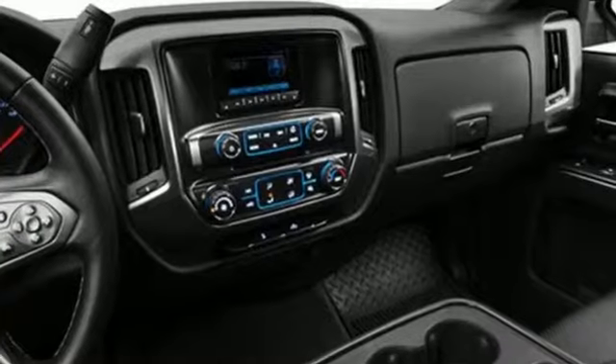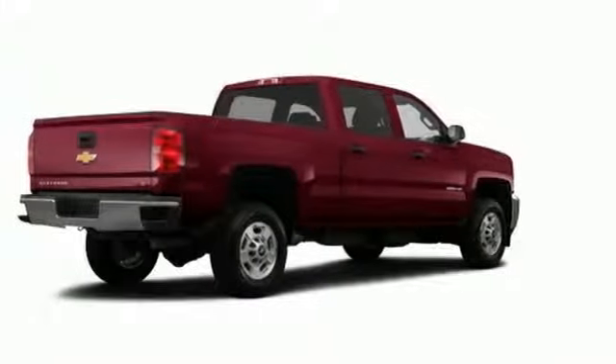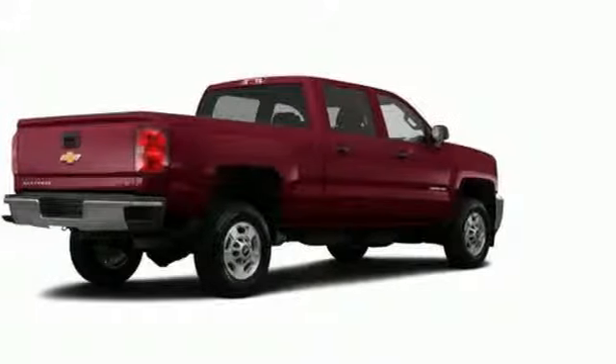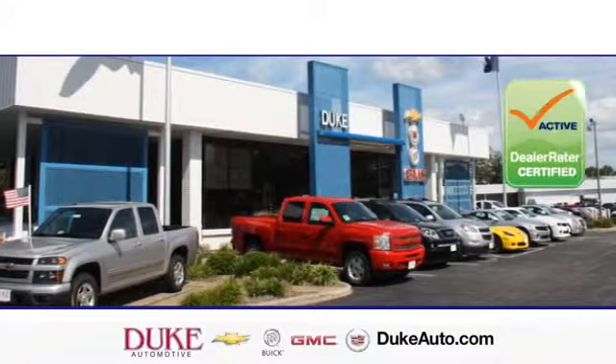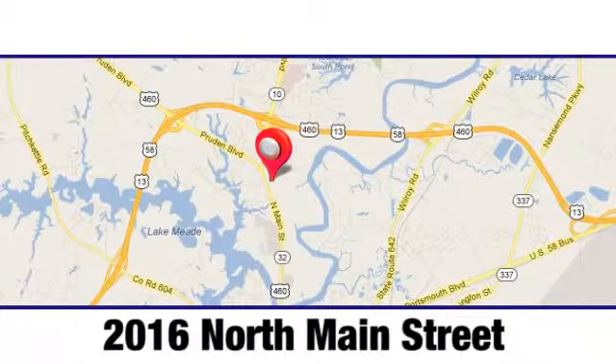This Silverado gives a new meaning to heavy-duty. You'll know why when you come in for a test drive. Duke Automotive is the top-rated dealer in the state for a reason. We're conveniently located at 2016 North Main Street in Suffolk, Virginia.